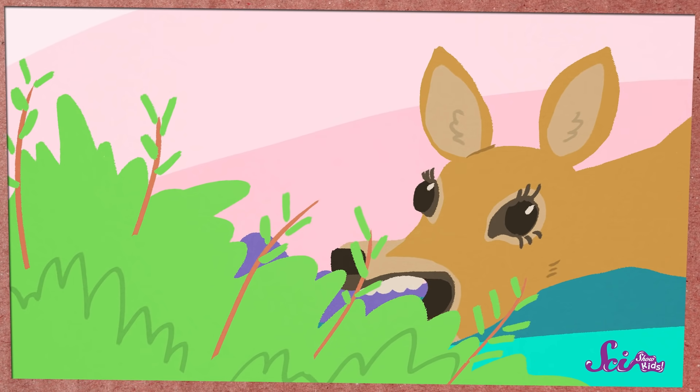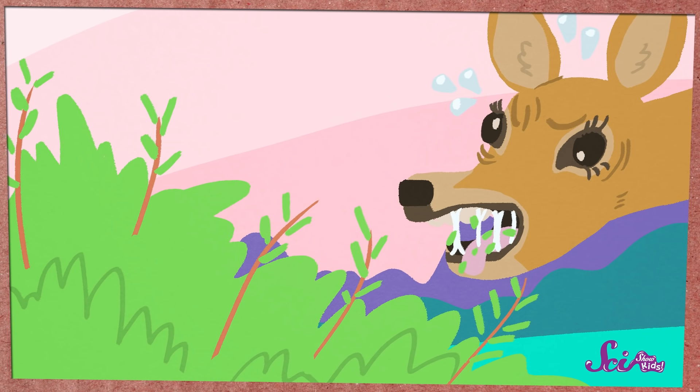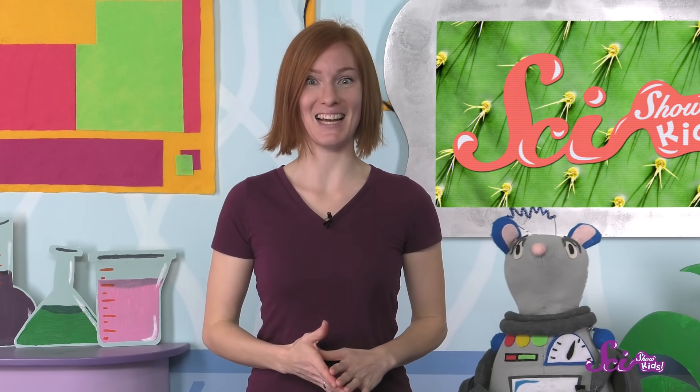When animals like that deer we saw bite a dogwood's leaves, they get a mouthful of that sticky latex. Yuck! Most animals don't like to eat latex, so they don't like to eat the plants that are full of it, like dogwood trees. But lots of plants have other creative defenses.